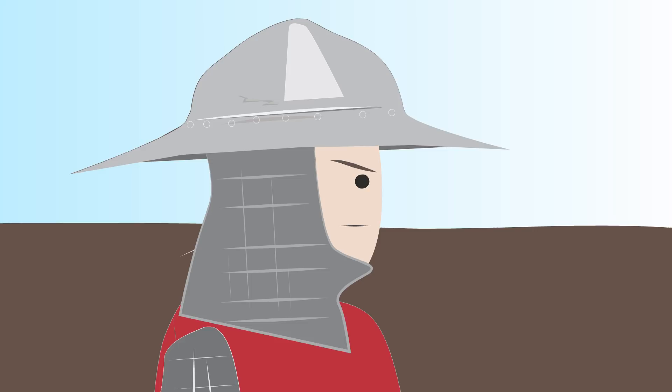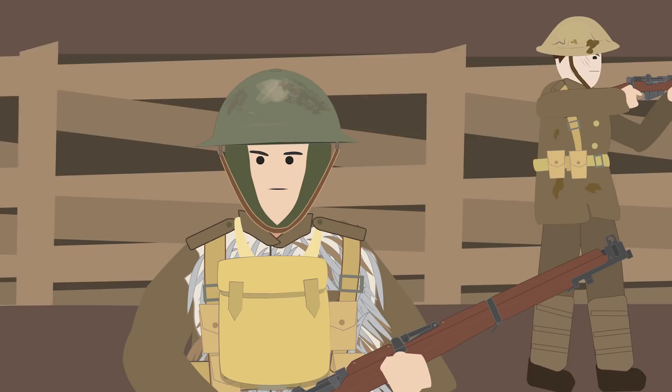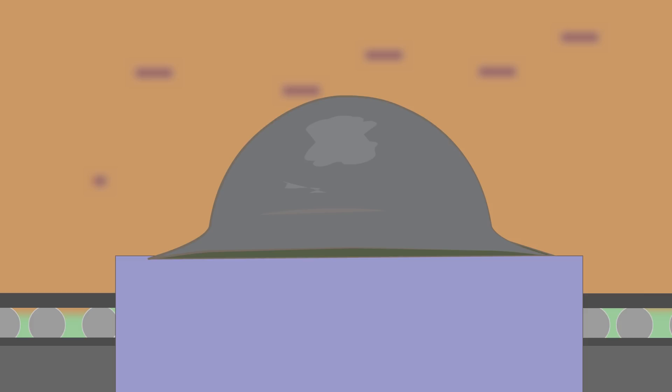It was a well-engineered solution to the problems of the trenches, featuring a bowl shape with a brim, constructed from steel pressed from a single sheet. This design was cheap and easy to produce, and protected the head from nearby shrapnel explosions.